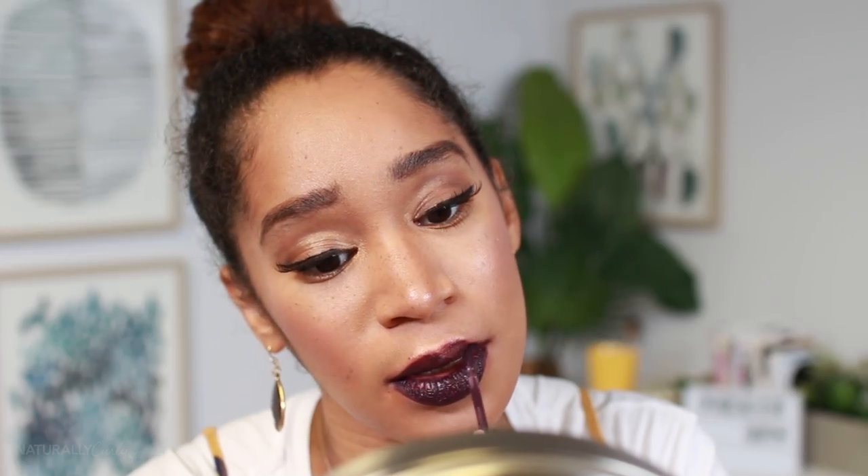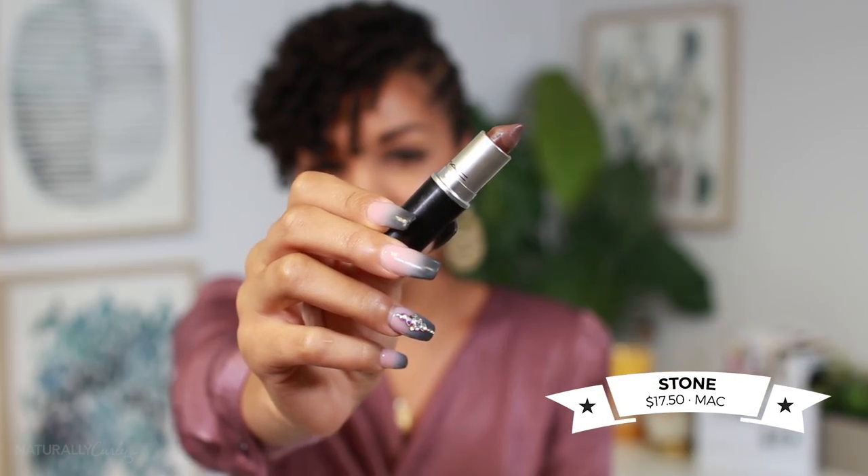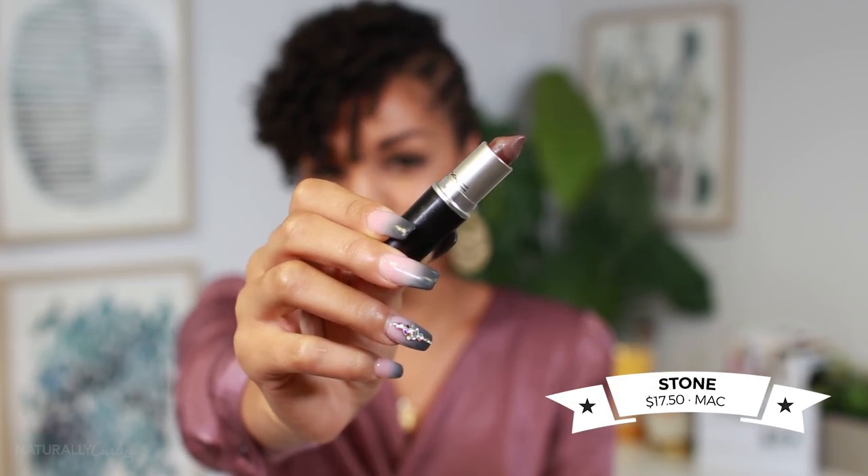Look how dark that is. For this fall, I wanted to go completely out of my comfort zone and find a nude that wasn't so nude. So this lipstick is Stone by MAC and it's a matte lip color, but I really like that it's not dry — it actually is pretty creamy. It is more of a grayish taupe brown, and it even has like a purple undertone, which is really, really cute.